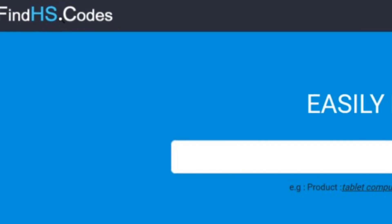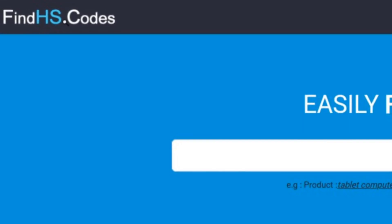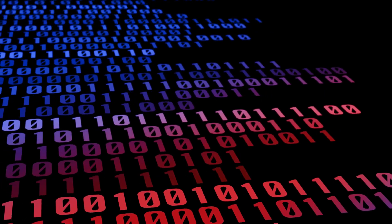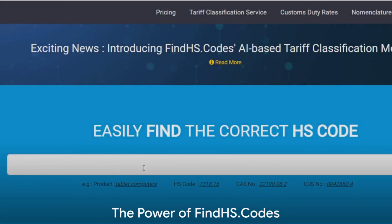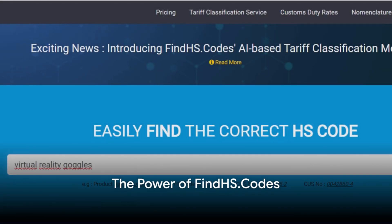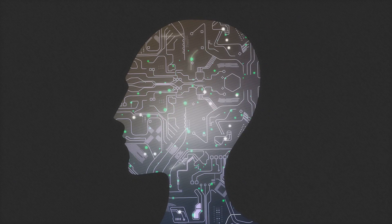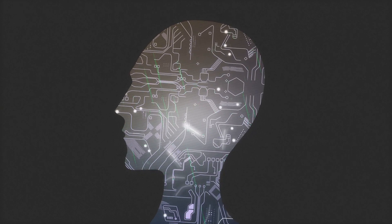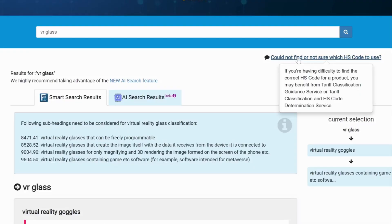Enter FindHS.codes, a game-changing solution that leverages the power of artificial intelligence to revolutionize tariff classification. When you initiate a search on FindHS.codes, the system springs into action matching your query phrase against thousands of meticulously predefined HS code class definitions.